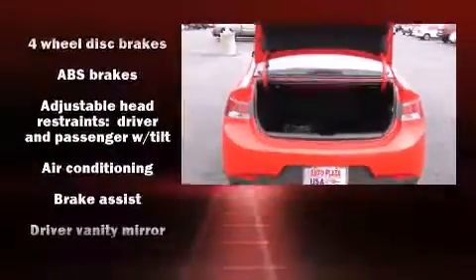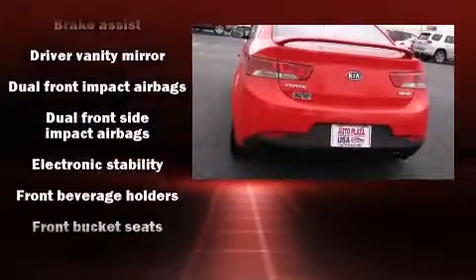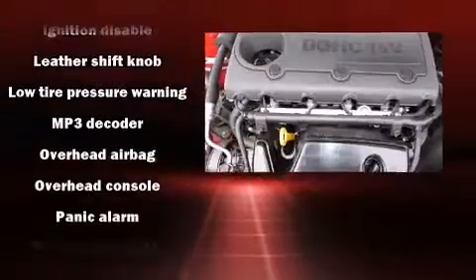Kia ensures the safety and security of its passengers with equipment such as dual front impact airbags, head curtain airbags, traction control, brake assist, anti-whiplash front head restraint, a panic alarm, and four-wheel disc brakes with ABS.